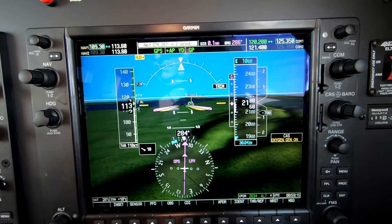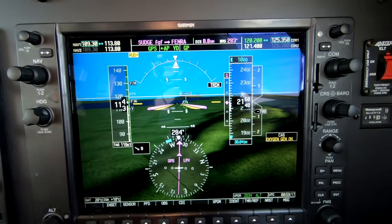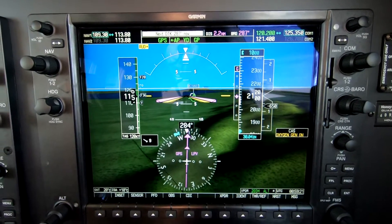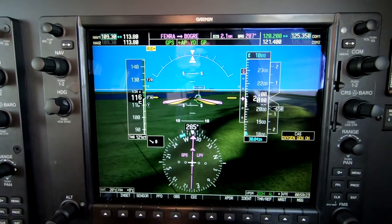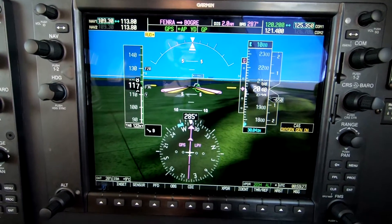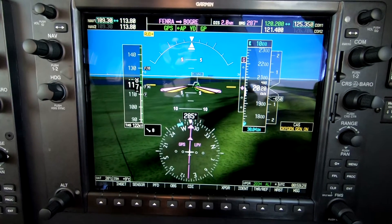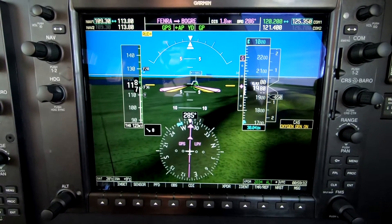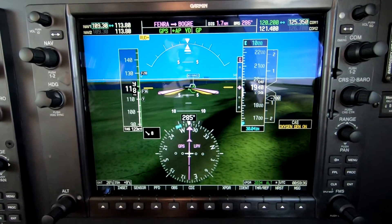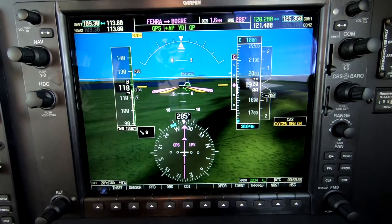At 20 inches of manifold pressure with gear and one notch of flaps, this aircraft on the descent should settle into 120 knots, which makes us a category Bravo aircraft for visibility reasons and gives us the energy for the go around. And yet it's slow enough that we can, once we are close enough and want to, slow additionally with second notch flaps.